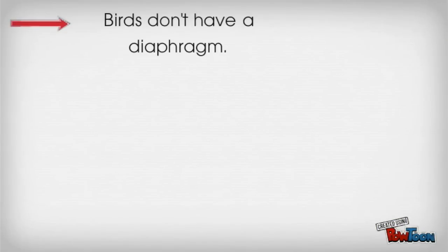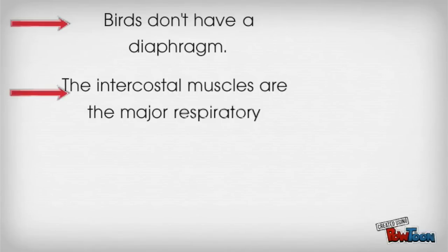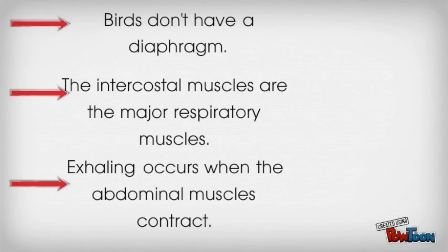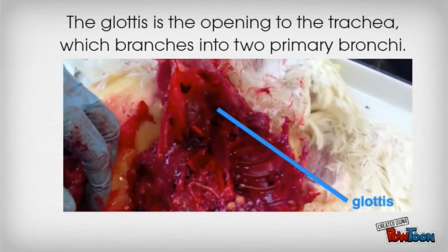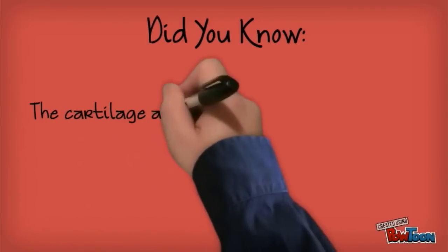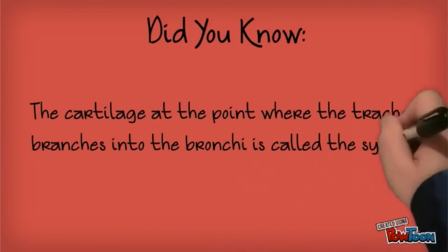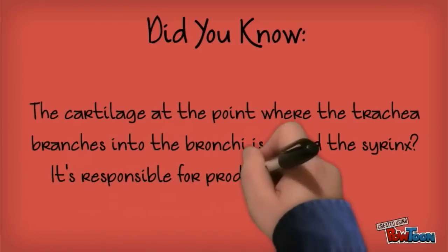Birds don't have a diaphragm. The intercostal muscles are the major respiratory muscles. Exhaling occurs when the abdominal muscles contract. The glottis is the opening to the trachea, which branches into two primary bronchi. Did you know the cartilage at the point where the trachea branches into the bronchi is called the syrinx? It's responsible for producing bird sounds.